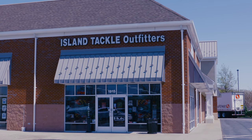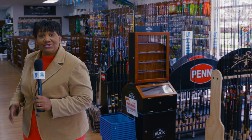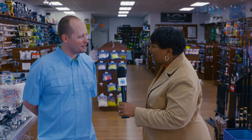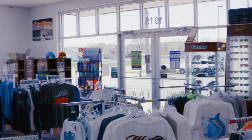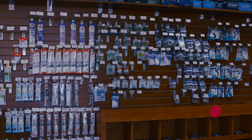Hello there. We're here at Island Tackle Outfitters here in Chester, next to Safeway. And we have Dave. How are you, Dave? We love the store — you have a little bit of everything. We try to carry a little bit of everything for the novice all the way up to the experienced tournament anglers.